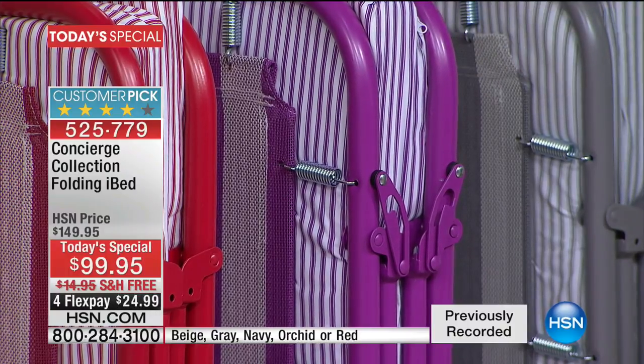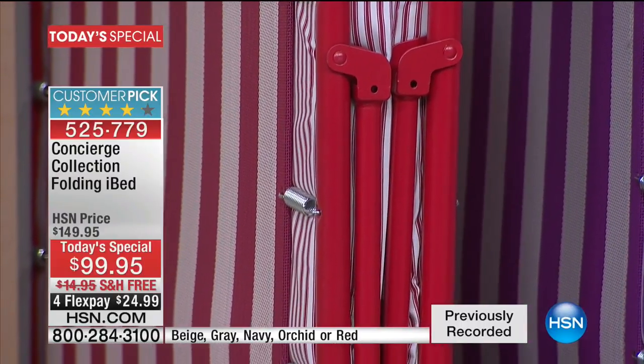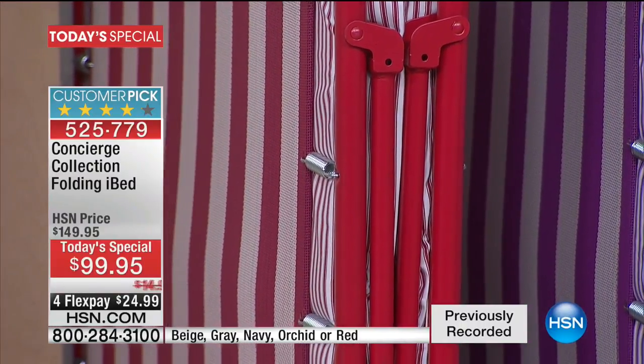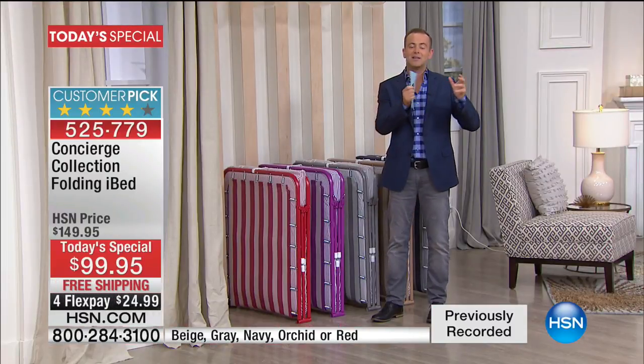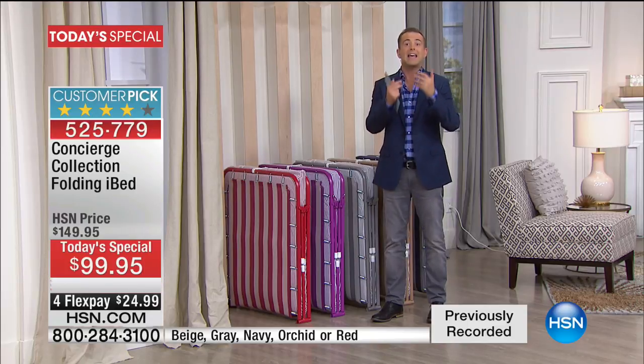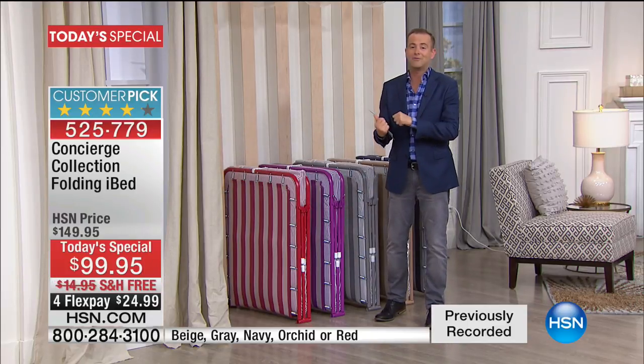And then right at the end, that beautiful red. If you want the red one, there's about 1,900 left; the orchid, about 1,600 left. This really is the time to say, what am I going to do? I need something compact, portable, and lightweight — something I can put in the closet or under the bed. You found it right here.